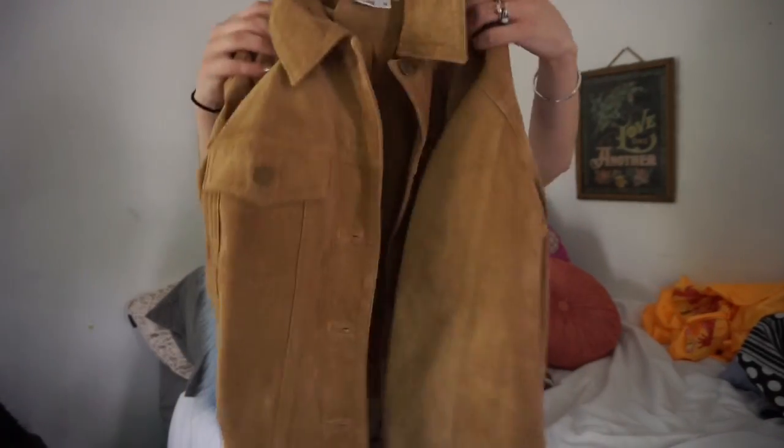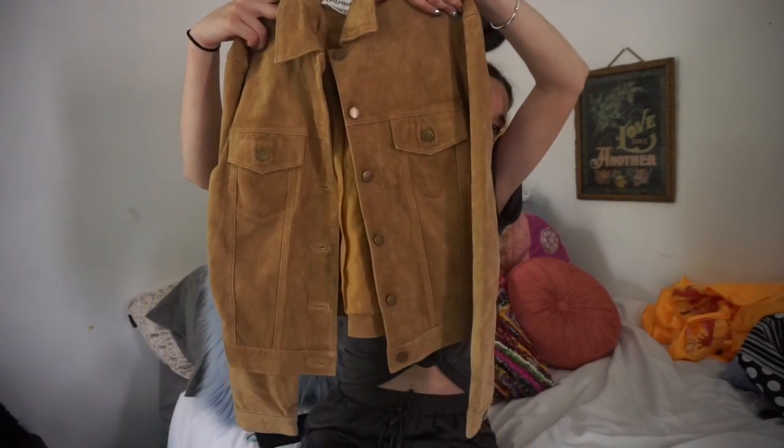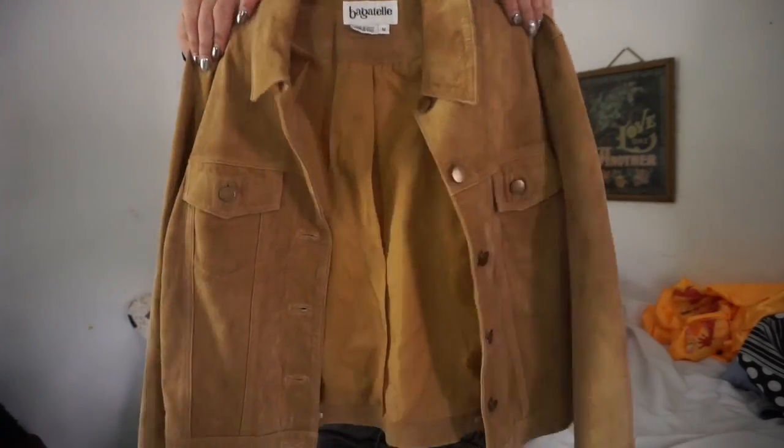The next jacket — I've been looking for a suede jacket with pockets. I've been pinning a lot of them on Pinterest and have been on the hunt for a while. I finally found one — it's not as cropped as I'd like but I can always cut it off. It's a suede jacket with very 70s vibes and this one is actually for sale on the website.